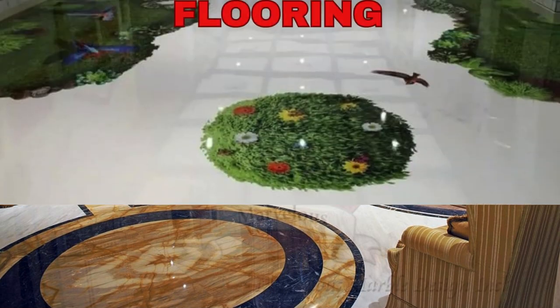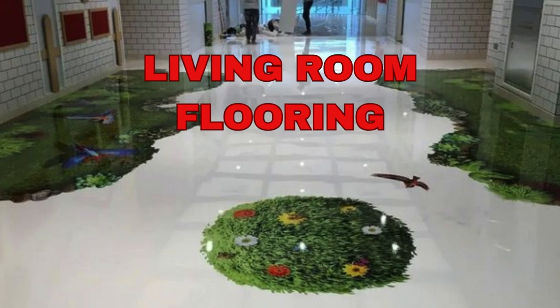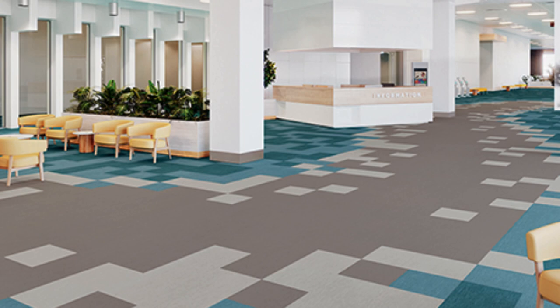Customized terracotta tiles arranged in a mosaic layout. Faux-fur carpet tiles in a whimsical, irregular pattern. Colorful, abstract epoxy resin flooring.